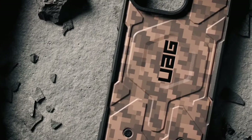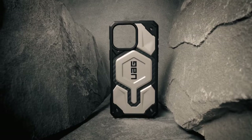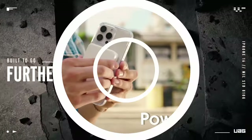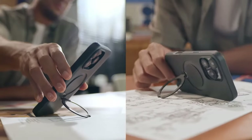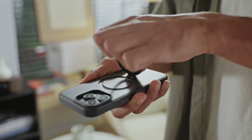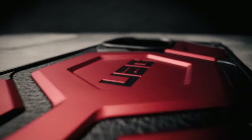Are you on the hunt for the perfect case to protect and enhance your new iPhone 16 Pro Max? With so many options out there, it can be overwhelming to choose the right one. Whether you're looking for rugged protection, sleek design, or enhanced functionality, we've got you covered. In this video, we'll dive into the best iPhone 16 Pro Max cases, highlighting their standout features, so you can find the ideal case that matches your lifestyle and keeps your device safe. Let's get started.